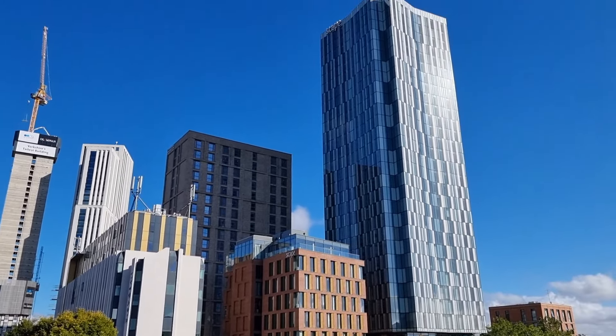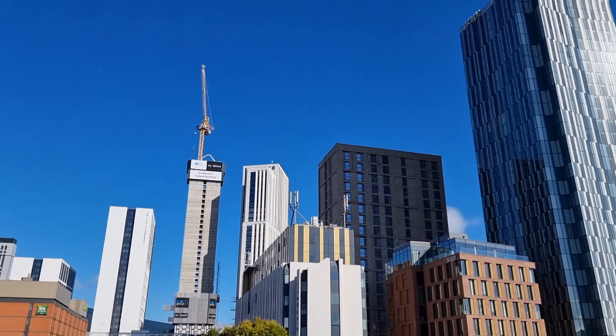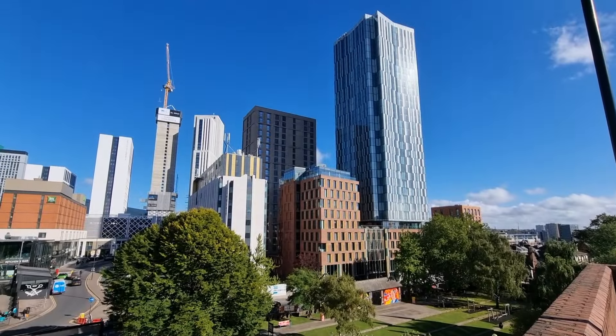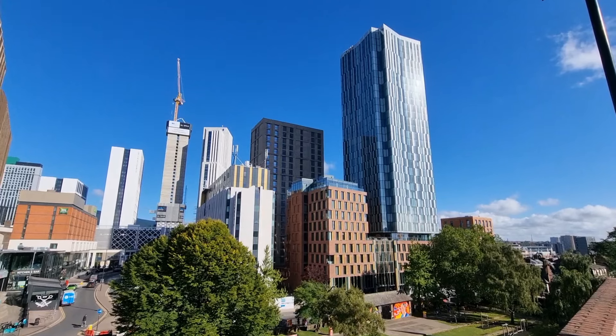The cluster around Arena Quarter is looking absolutely fantastic. I'm loving it so much — it's very dense and it's very interesting to look at. The buildings have all got individual cladding designs, which is absolutely amazing.